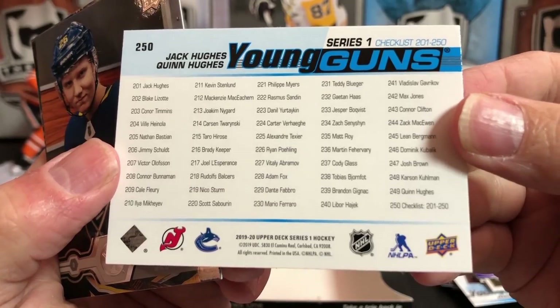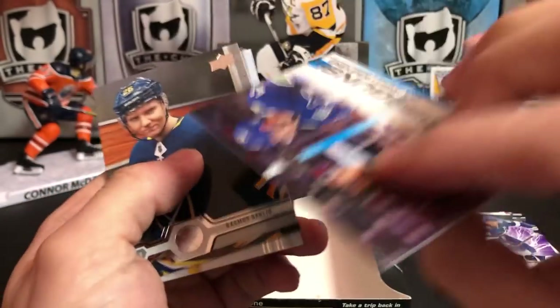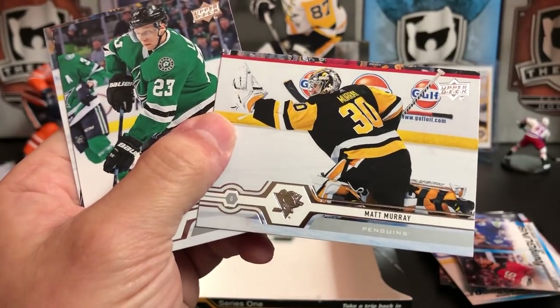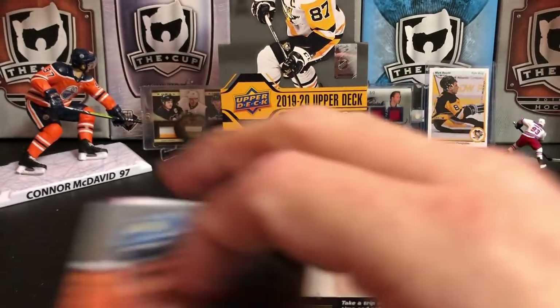There's the complete list of Young Guns in this year's set. For me, number 231 — Teddy Blueger — is one that I want to pick up. Rasmus Dahlin, Matt Murray, Esa Lindell, and David Krejci.